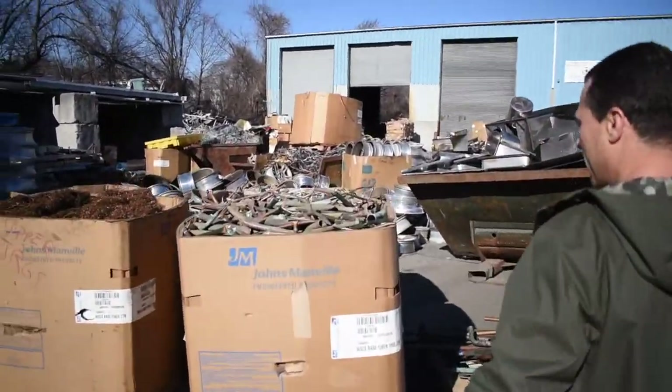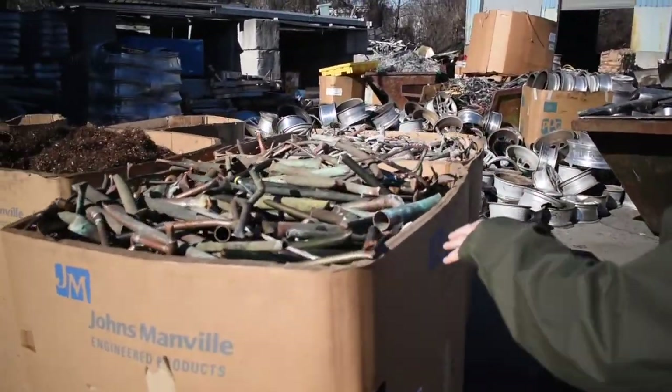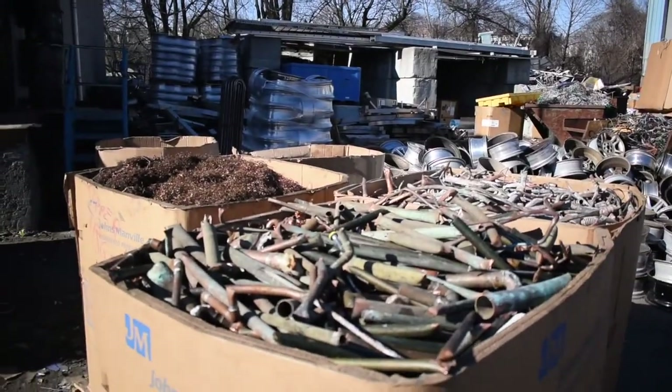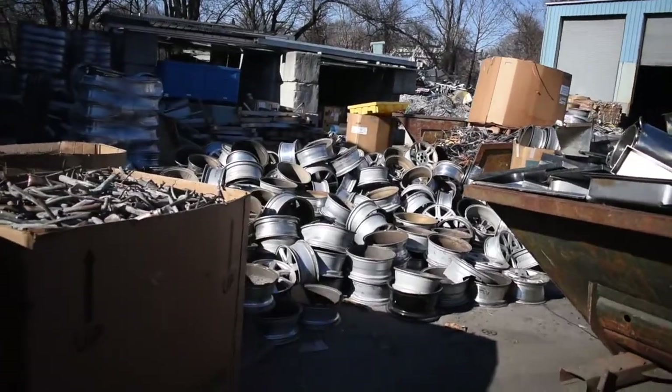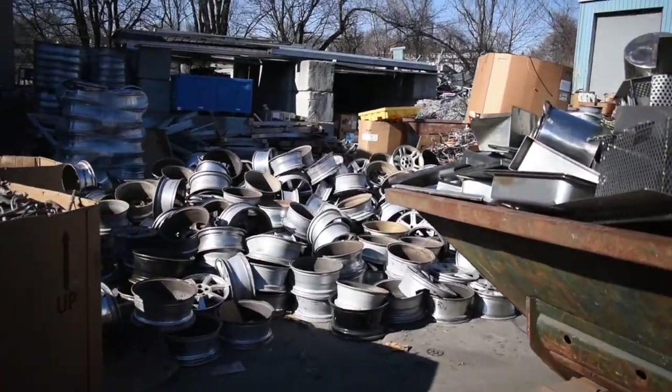Here we've got four grades of copper. Aluminum rim. Stainless steel.